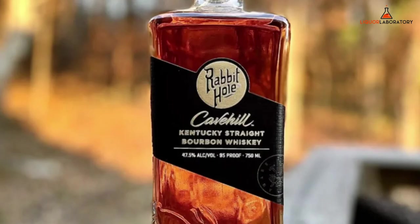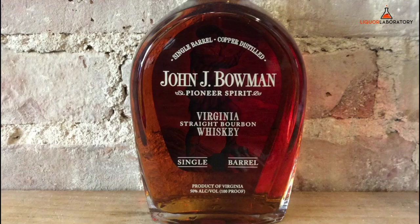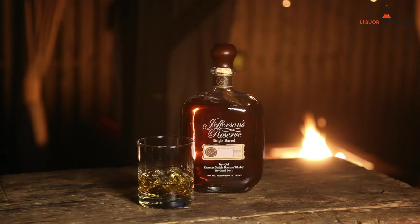Rabbit Hole Cave Hill, 750ml, roughly $75. H. Derringer, 750ml, roughly $85. John J. Bowman Single Barrel, 750ml, roughly $45–$49. Uncle Nearest 1884, 750ml, roughly $35. Jefferson's Reserve Single Barrel, 750ml, roughly $58.